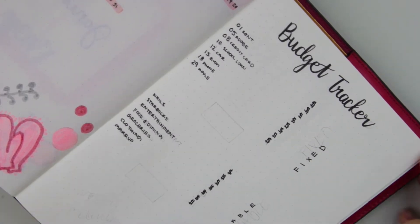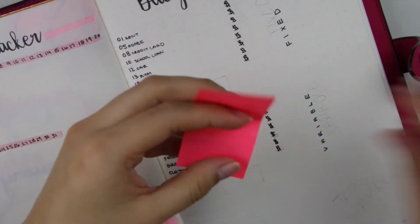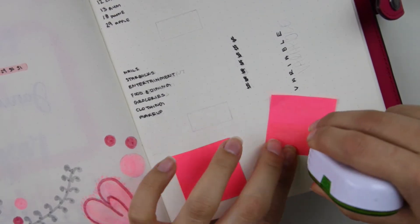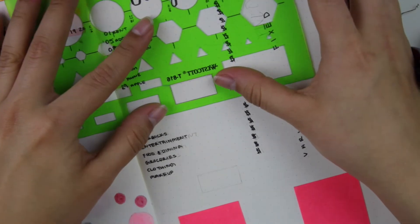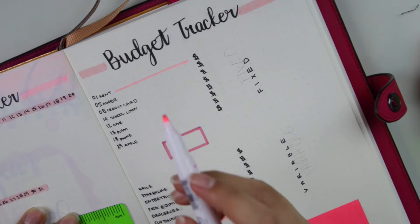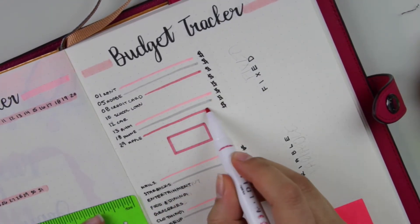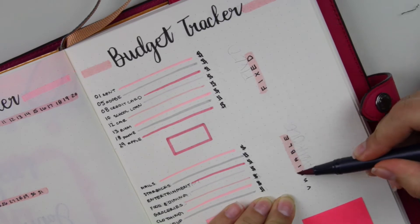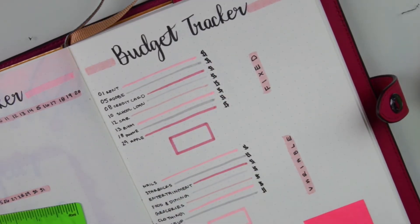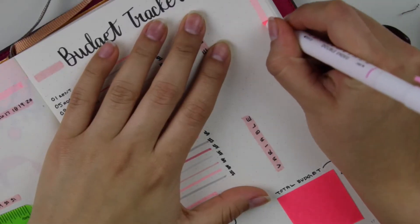On the bottom there are variable expenses — things like groceries that might not be the same each month. To add extra color, I connect the left to the right, and on the right side are the dollar amounts I owe for all my bills. On the bottom left I have my weekly spending amount and on the right is the total budget for the month.